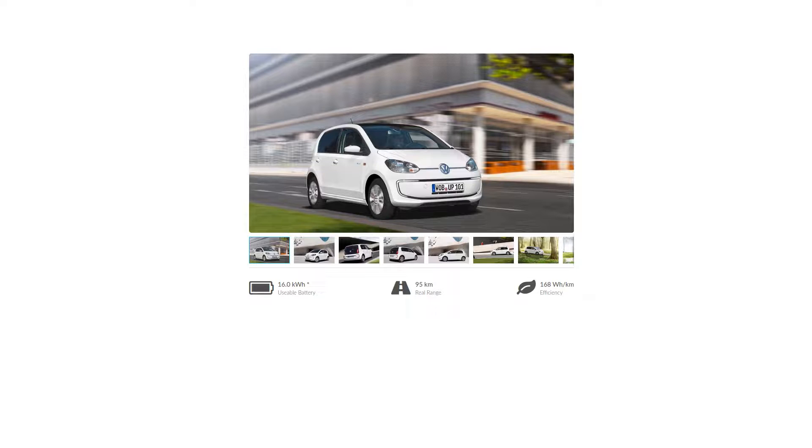When this car is new, according to EV Database — as you can see here — it has a usable battery capacity of 16 kilowatt hours, or about 95 kilometers of range, depending on how you drive. So what I'm going to do now is charge it up to 100%, drive it almost down to zero, briefly plug it in to see what the charger charges, and try to calculate what the actual usable kilowatt hours are in the car.